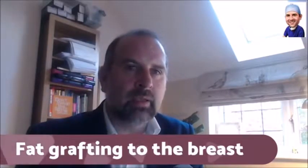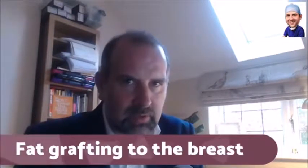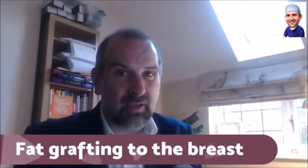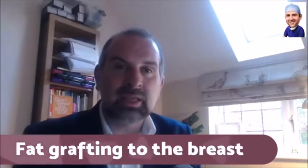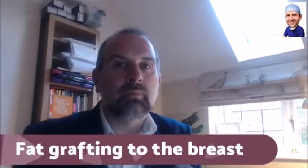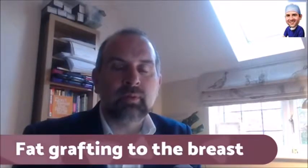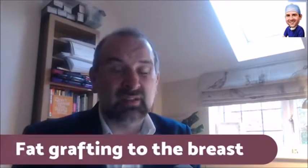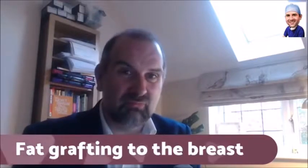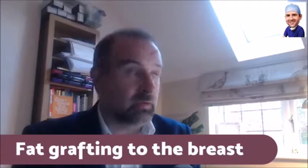Basically, I don't do much fat grafting nowadays because now I do cosmetic breast surgery. I love fat grafting — I think it's great. I used to do it an awful lot. When I was in the NHS doing breast reconstruction after cancer, I was doing fat grafting probably every week and got fantastic results. But now I pretty much only do cosmetic breast surgery.